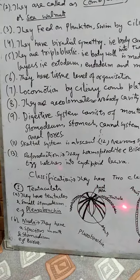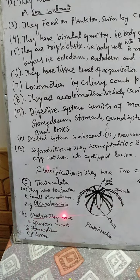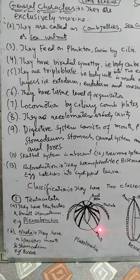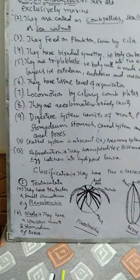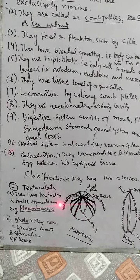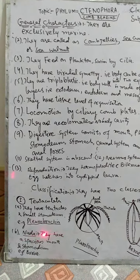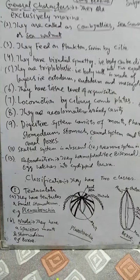The second class is Nuda. They have a wide mouth and a larger stomodeum. An example organism of class Nuda is Beroe. So class one is Tentaculata, which have tentacles used for movement, and class two is Nuda, which have a mouth and stomodeum. This was about Ctenophora — these were the characters and the classification of Ctenophora.